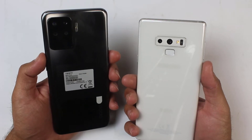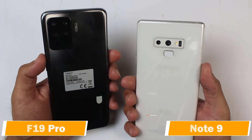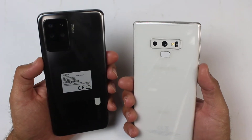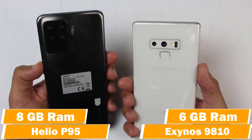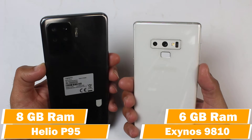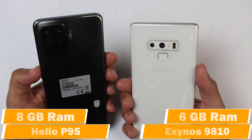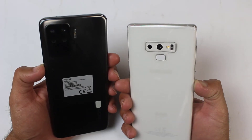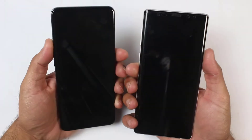What's up guys, so this is a speed test comparison between the Oppo F19 Pro and the Samsung Galaxy Note 9 in 2021. The Oppo F19 Pro is the latest mid-range smartphone while the Galaxy Note 9 is almost two years old. In this video we're going to see the gaming performance and find out which is best and which one you should buy for heavier games in 2021.